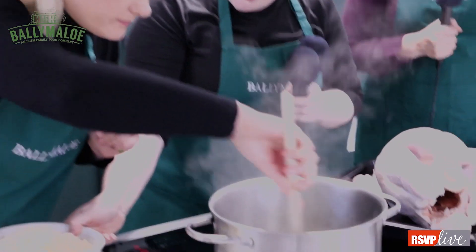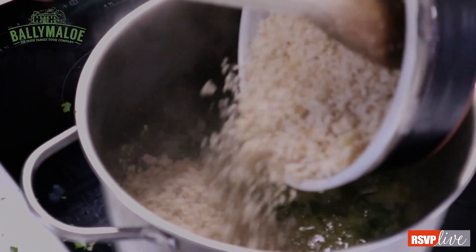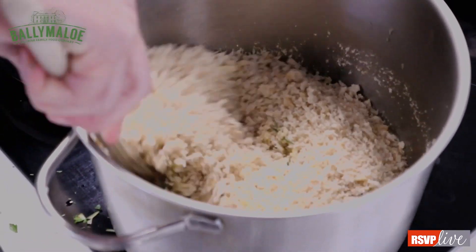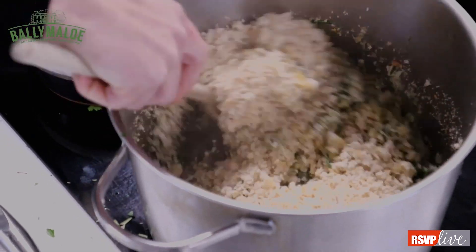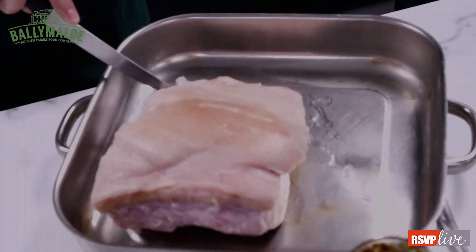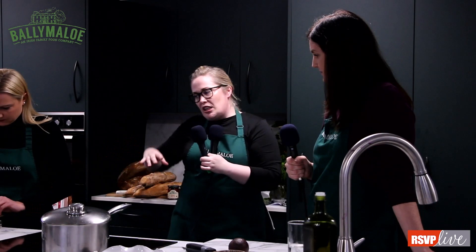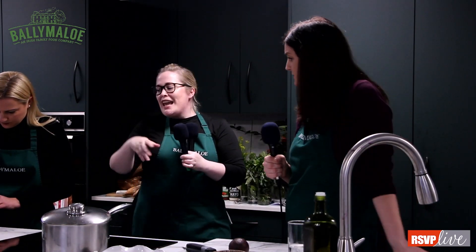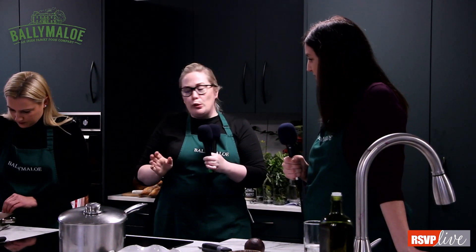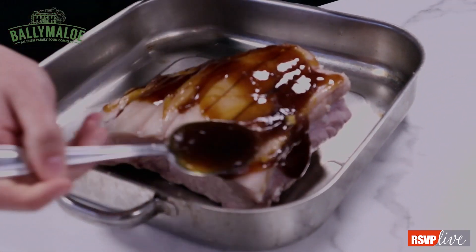For our stuffing, we have some beautiful melted butter, onions that we chopped and sweated down earlier. Now we need to chop some herbs — we have some beautiful thyme, rosemary, and parsley. A great technique: pull the leaves off the stalks by taking the stalk and pulling backwards to release all those lovely leaves.